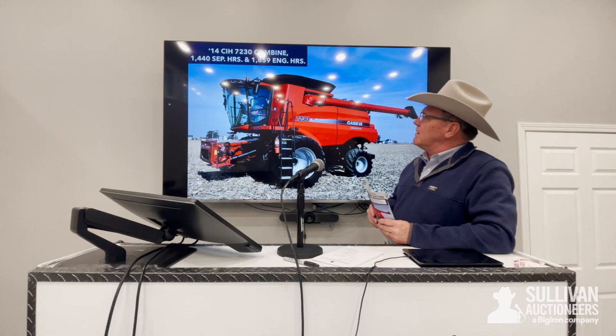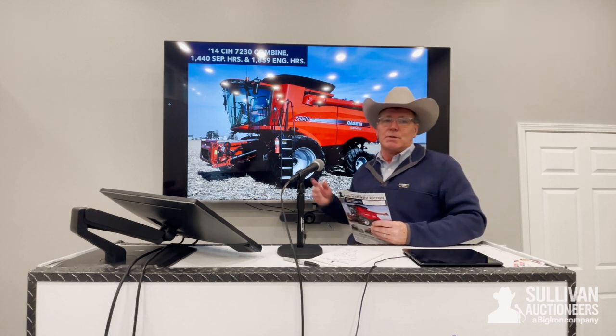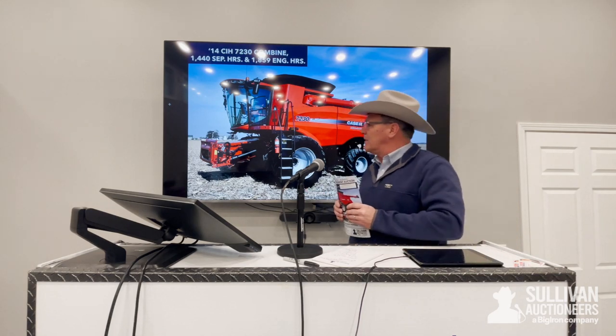There's going to be a 2014 Case IH 7230 combine carrying 1,440 separator hours and 1,859 engine hours. And again, a one-owner combine. Also, the heads and trailers will go with that and will be sold as well.